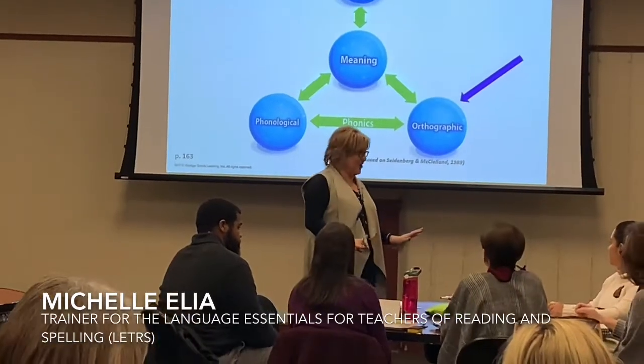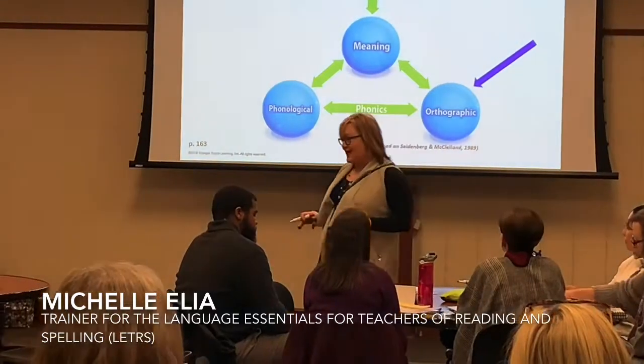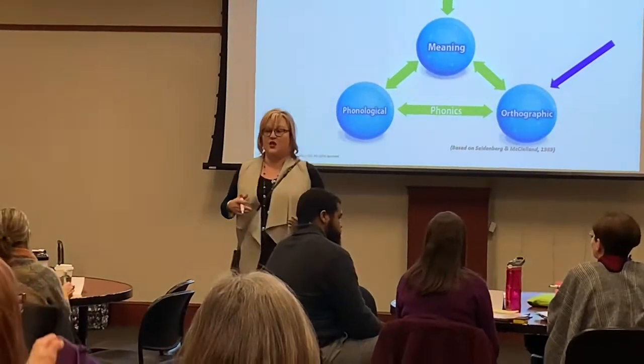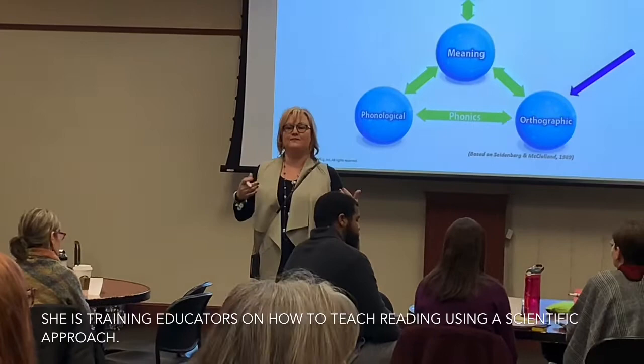Boys and girls are now kindergarteners — we regressed a little bit. We're going to learn a new word today. In fact, we're going to learn multiple words. And all of these words end in the same sound. The sound is zzz. What's the sound, everybody? Zzz.